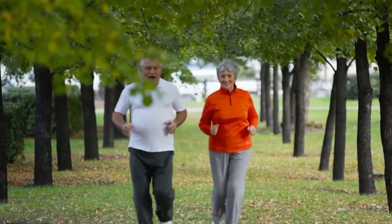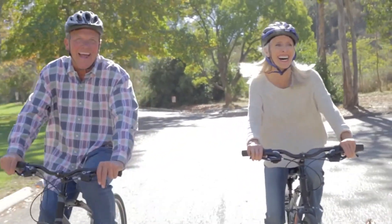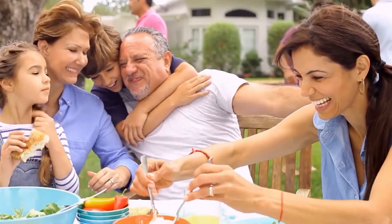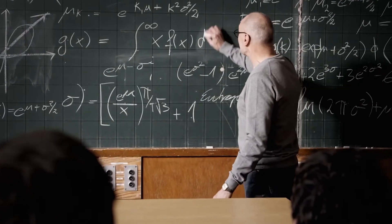With Senni Active you can live an active life with no limits. Spend time with your family whenever and wherever you want. Pursue your passions. It's all possible with Senni Active Underwear.